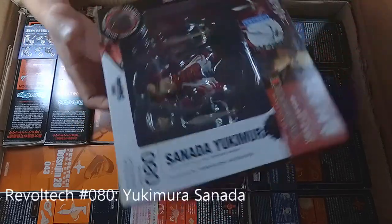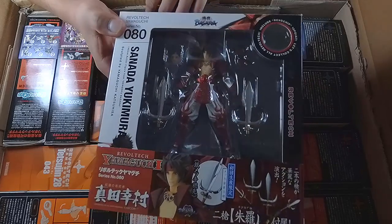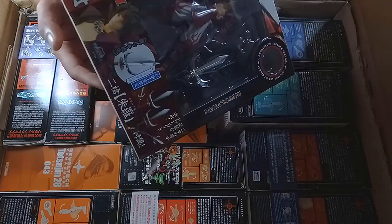The next one is Sanada Yukimura, Revoltech number 80, in the red color. Another human Revoltech figure.